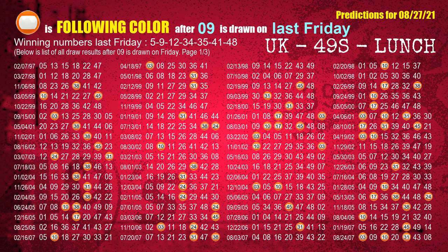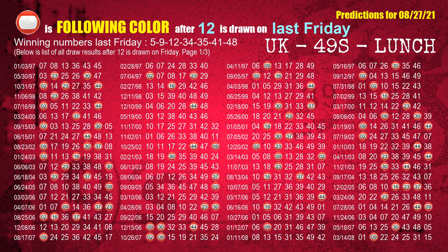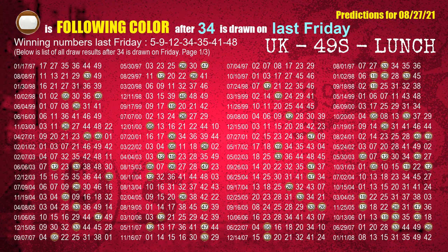The second winning number last Friday is 09. The most frequently following color is orange when 09 is the winning number on last Friday. The third winning number last Friday is 12. The most frequently following color is red when 12 is the winning number on last Friday. The fourth winning number last Friday is 34. The most frequently following color is brown when 34 is the winning number on last Friday.